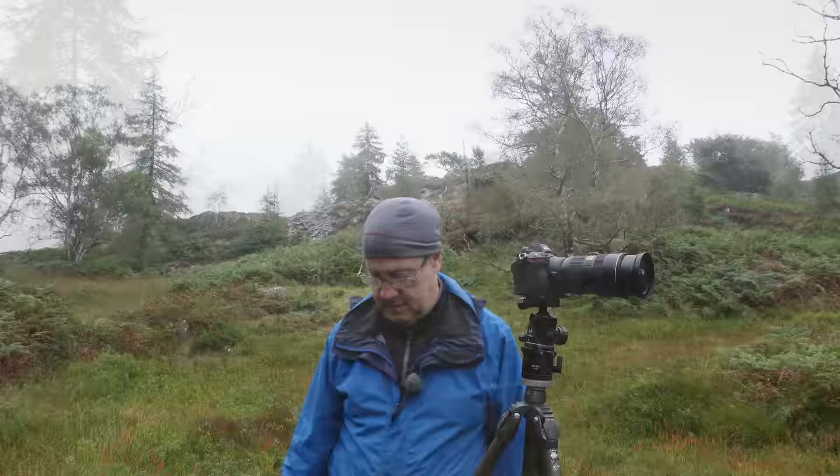Only one problem: people. They walk right into your shot — but the landscape is for everybody, I am only joking.